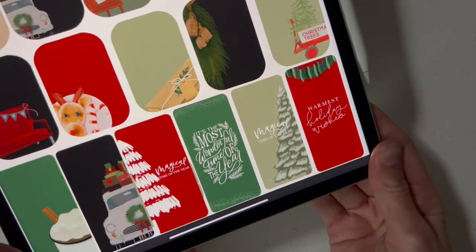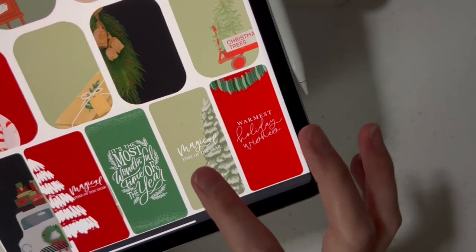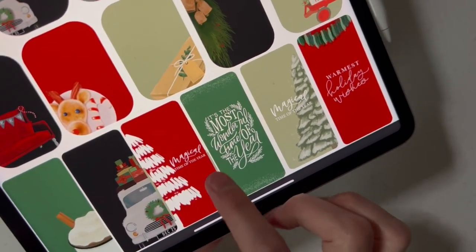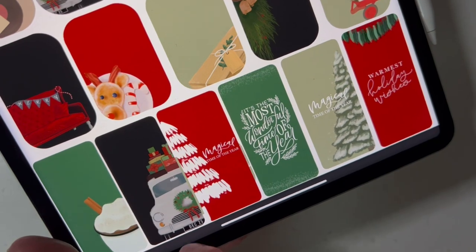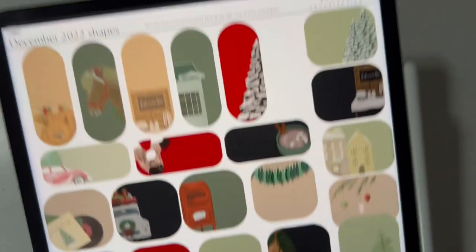You get to just pick which version you like. You get warmest holiday wishes, the magical time of the year, and it's the most wonderful time of the year. Then you get a car one for a widget and a hot cocoa widget shape. So you get tons and tons of widget shapes in this one.